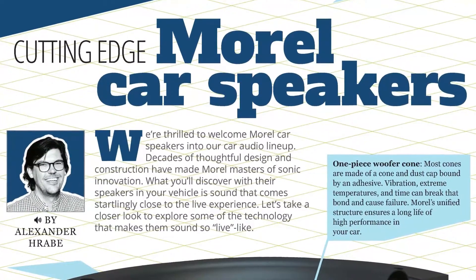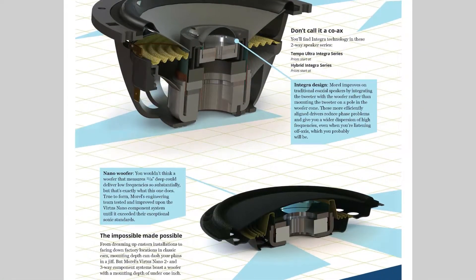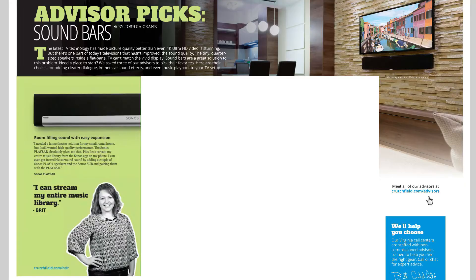Crutchfield now carries high-performance Morell Car Audio speakers. Find out more about these audiophile car speakers. Our advisors tell you what they love about their favorite sound bars.